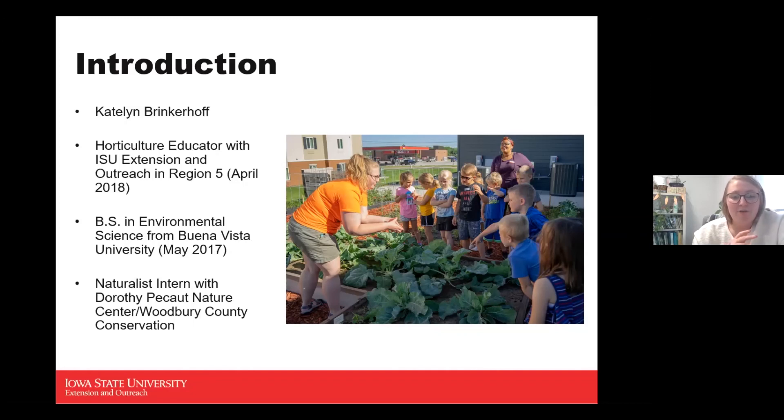Before that, I was the program office coordinator for Buena Vista County Extension in Storm Lake, Iowa, for a few months before transitioning to Region 5. I have an environmental science degree with a conservation education focus from Buena Vista University, graduating in May 2017. I spent three summers as a naturalist intern for Dorothy Pico Nature Center, Woodbury County Conservation.